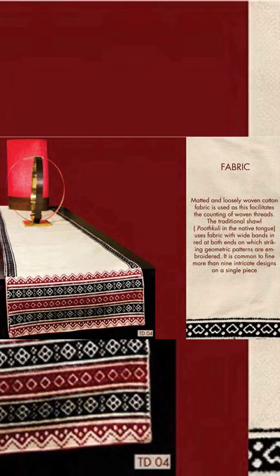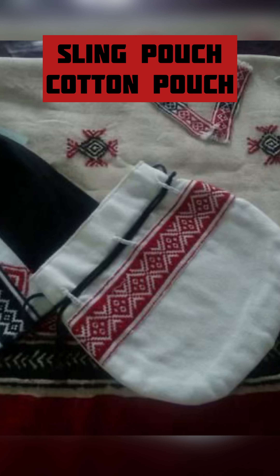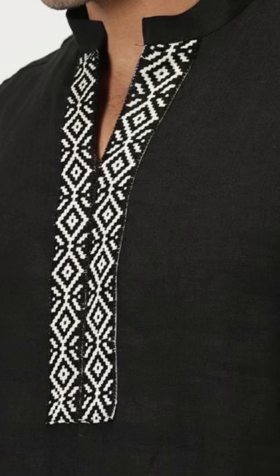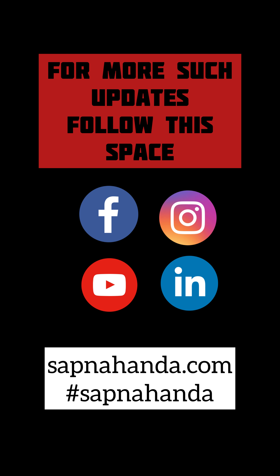Running stitch using black, blue, and red woolen thread on coarse white cloth with intricate designs is available online. You can get embroidered wool-cotton sling pouches, cotton pouches, shawls, stoles, linen kurtas, laptop pouches, and beautiful kurtas amalgamated with Toda embroidery — everything is available online. For more such updates, follow this space with Sapna Honda.